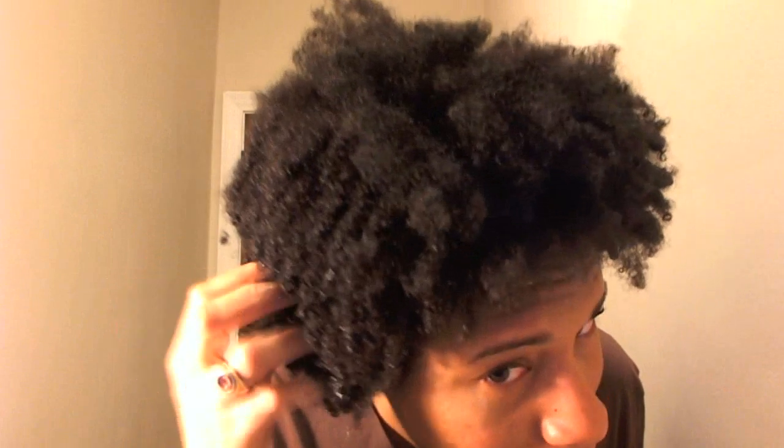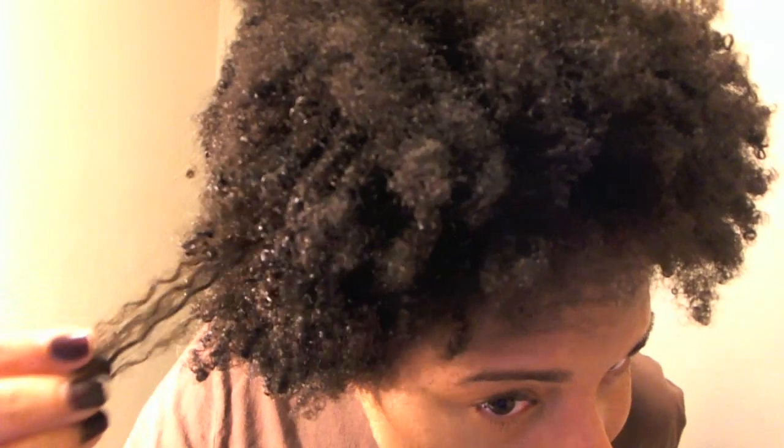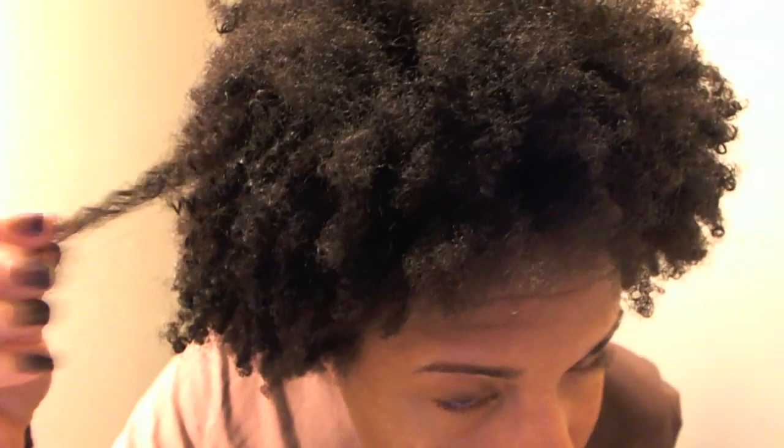This is how it looks on the side. My hair is tightly coiled — really tight curls on the side. Here's the back of my hair. It's still wet.